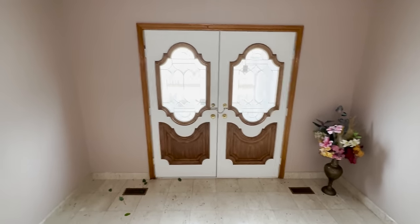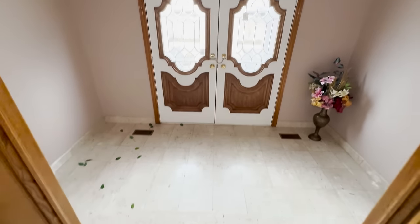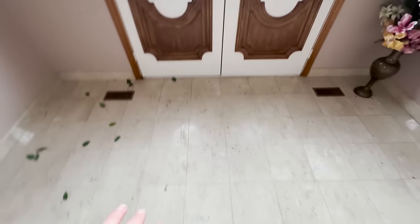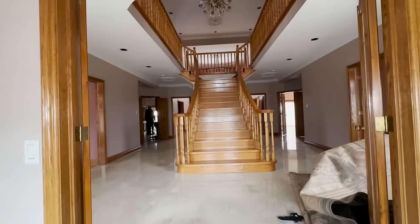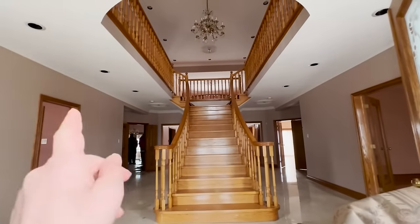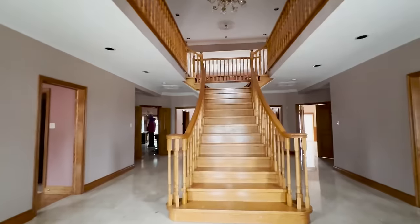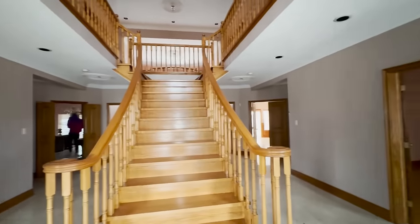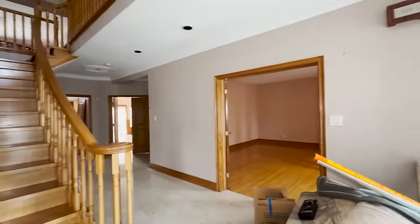Alright guys, we made it inside. This is the front door — as you come in you have to step up a couple steps right here. When you walk in and do those two steps, this is what you're greeted with: this beautiful staircase that arches off to the left and to the right. I'm pretty excited for this one guys — if you see the outside you'll know how excited we all are right now filming this house.